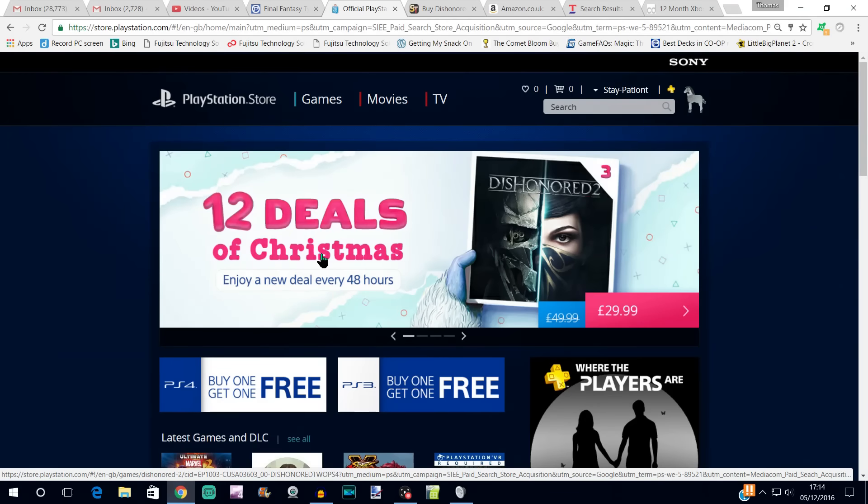Hey guys, stay patient here, back to take a look at the third of these 12 Deals of Christmas on the UK PlayStation Store. Today we're getting Dishonored 2. This is going to run from the 5th of December through to the 7th, and it's currently on sale for £29.99. Straight away this struck me as probably not a great deal.